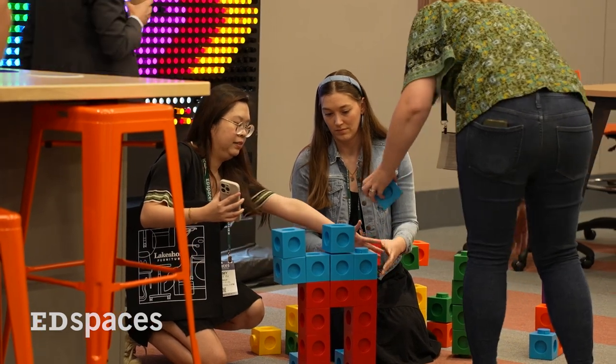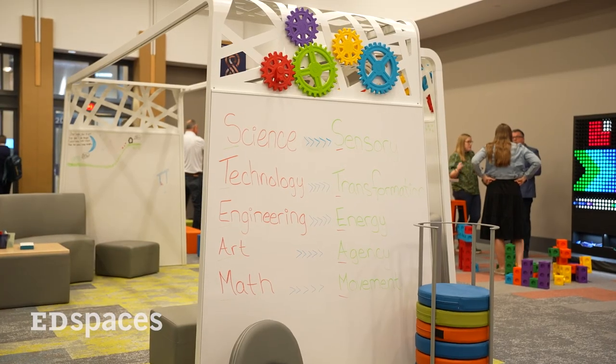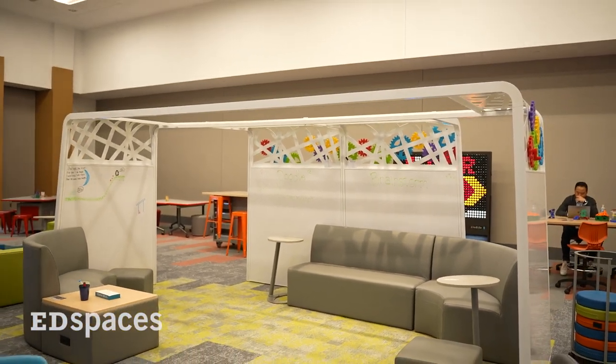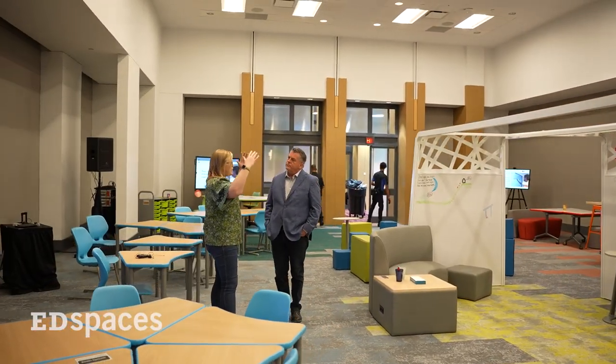Engaging every student through adaptability and inclusivity. If you think about having manipulatives and things that students can change and collaborate around, it really gives them another way — if they're not even the most comfortable explaining something verbally, this starts to give them visual cues that they can help explain. And at the center of it all, an oasis of sorts. This helps to define some space but also speaks to that sensory element, taking a big space and creating a smaller space within, providing comfort for those who prefer a smaller zone.